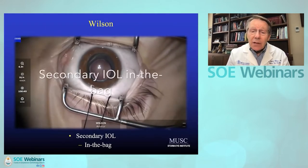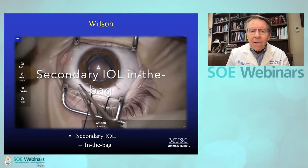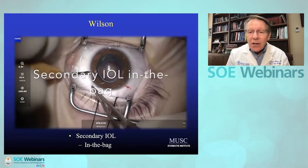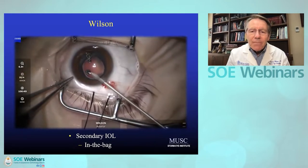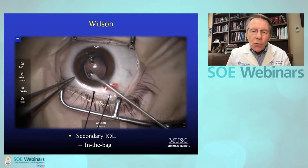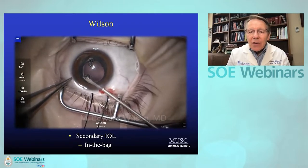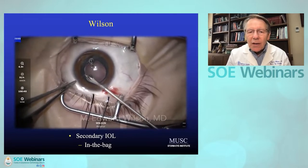Because we are leaving a lot of these young babies aphakic these days, there are more secondary intraocular lenses needed as the children get older. My peak time is around age four, five, or six. Not every child needs a secondary implant, but many are ready to stop with the glasses or the contacts.